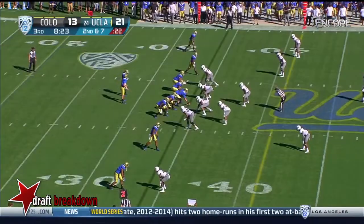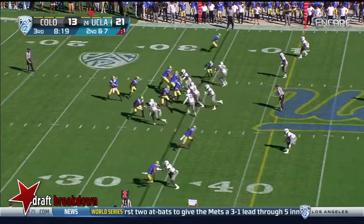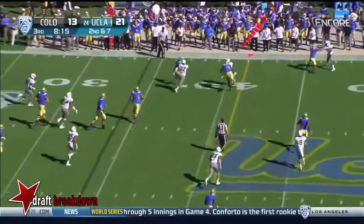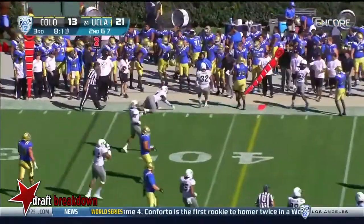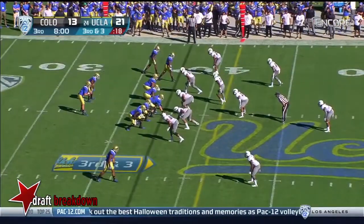I know UCLA likes to go tempo and play at a fast pace, Glenn. But as much as their defense has been on the field, would you slow it down a little? Absolutely. You've got to get them a little bit of rest. Paul Perkins knocked out of bounds shy of a first down. Well, they flipped field position — that's one.